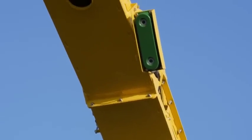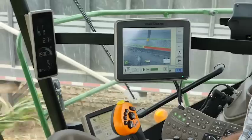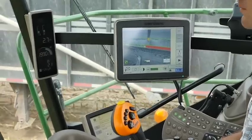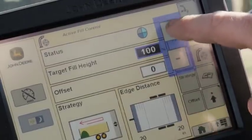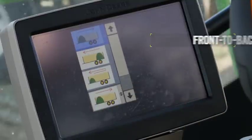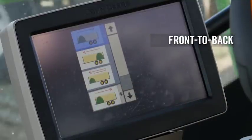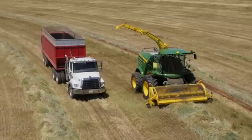Active Fill Control uses a camera with 3D capability to automatically target the crop transport truck or trailer and fill it evenly to a fill level chosen by the operator. Simply choose one of the four fill strategies such as front to back to load semi trucks. Or you can choose back to front, front back front, and back front back depending on your load requirements.